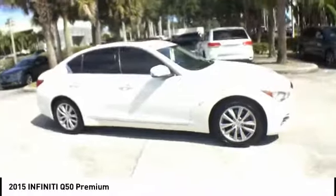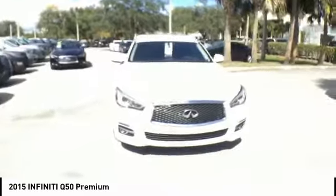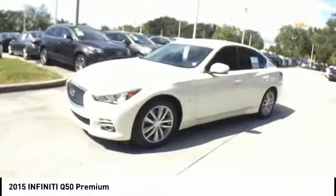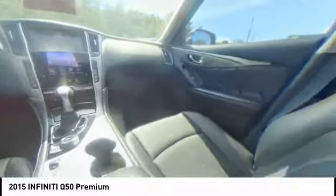The breathtaking performance of Infiniti's Q50 engine leaves nothing to be desired. The engine block is crafted out of aluminum alloy to help reduce weight and increase responsiveness, giving you incredible power and a truly thrilling drive — and is priced below $25,000.